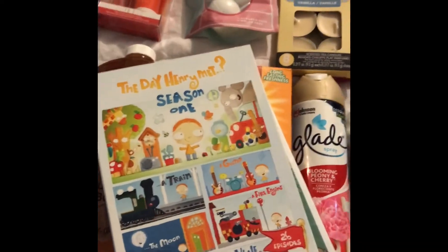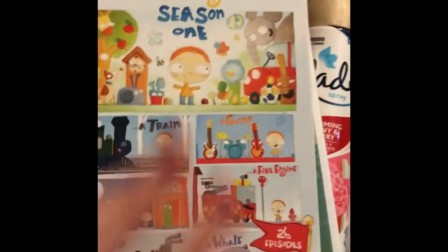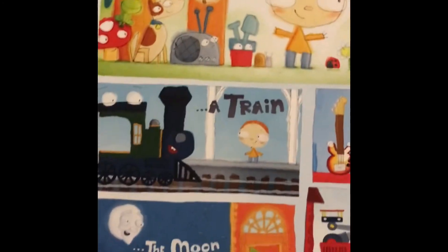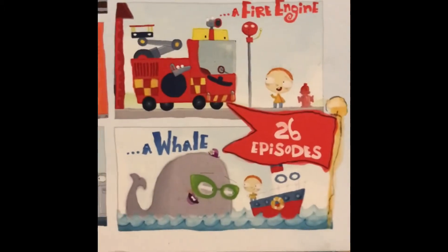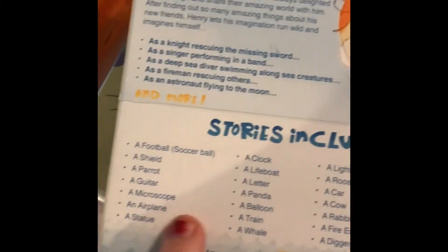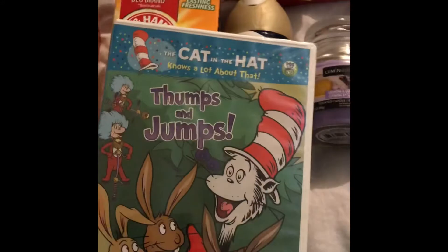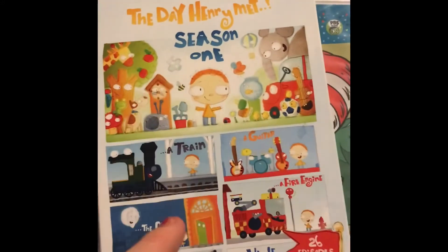My Dollar Tree sometimes has movies — this was one of those times. For the children they had 'The Day Henry Met' — season one with 26 episodes covering things like a train, the moon, a car, a guitar, a fire engine, and a whale. It was a dollar; I never heard of it but it looks like something my younger daughter Iris might watch. They also had 'The Cat in the Hat Knows a Lot About That — Thumps and Jumps,' which has three stories and is 35 minutes long plus bonus content. Only a dollar.